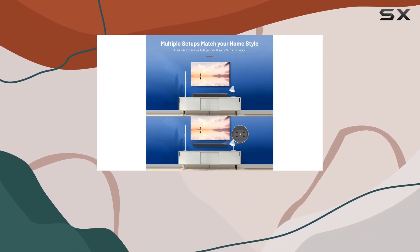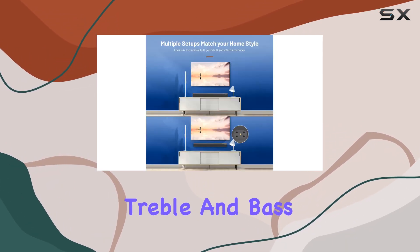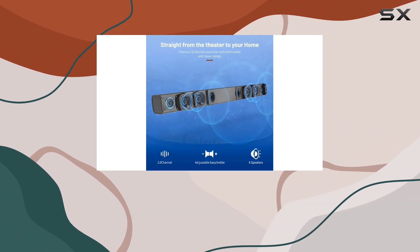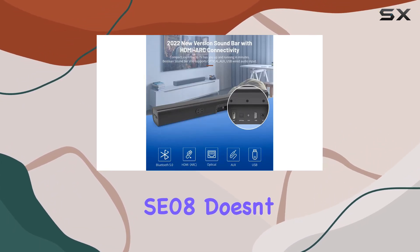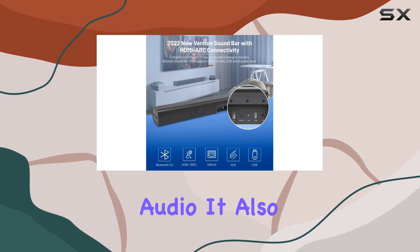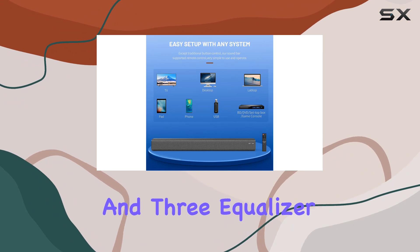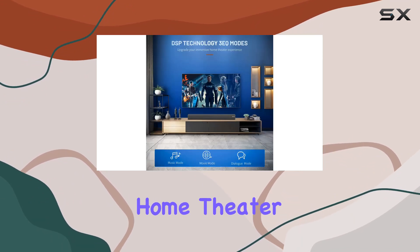The remote control allows you to adjust treble and bass intensity, switch between music and movie modes, and more. The Bestizen soundbar SE08 also features an indicator light guide for connections and three equalizer modes, enhancing your overall home theater experience.